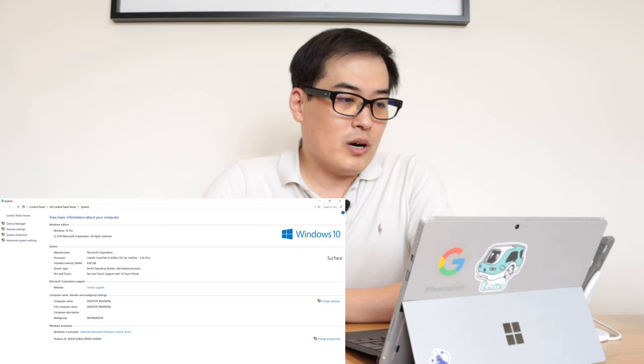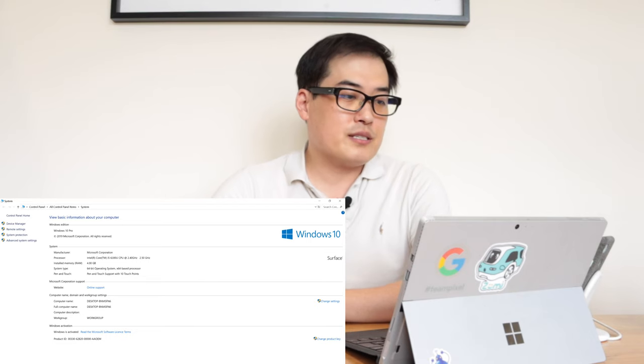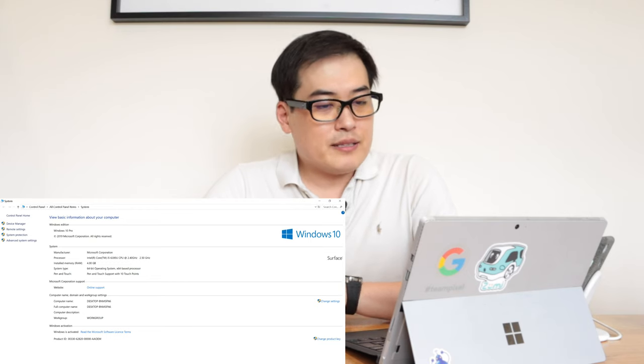This is the Surface Pro 4 that I bought back in 2016. It comes with an Intel Core i5-6300 processor at 2.4 GHz and 4 GB of installed RAM.